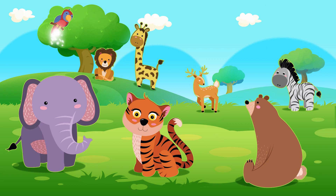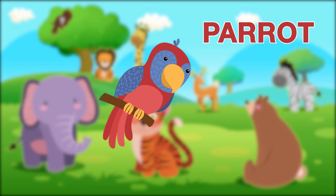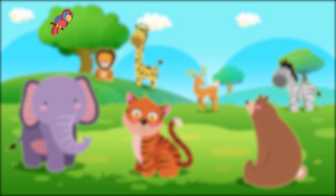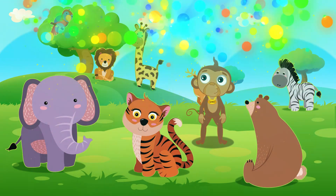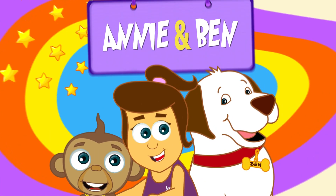Which one is this? Yay! Last but not least, it is a parrot! Well done, Mango! Bye! We had fun learning today! With Annie and Ben!